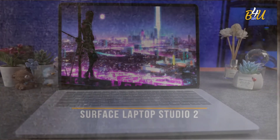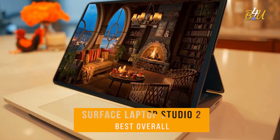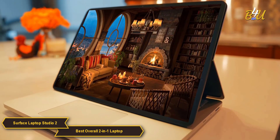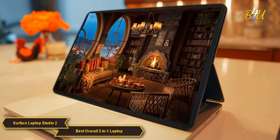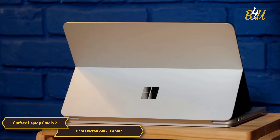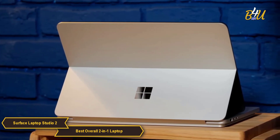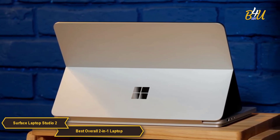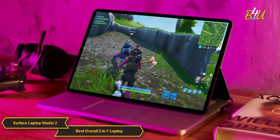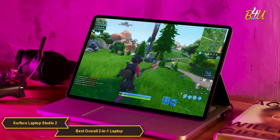The Surface Laptop Studio 2 is my choice for the best overall 2-in-1 laptop. It stands out as a premium 2-in-1 laptop with its vibrant Pixel Sense touchscreen, powerful Intel Core processors, Quad OmniSonic Dolby Atmos speakers, and security features designed to protect your data. For those looking for a powerful 2-in-1 laptop that can handle everything with ease, the Studio 2 might be the best option for you.